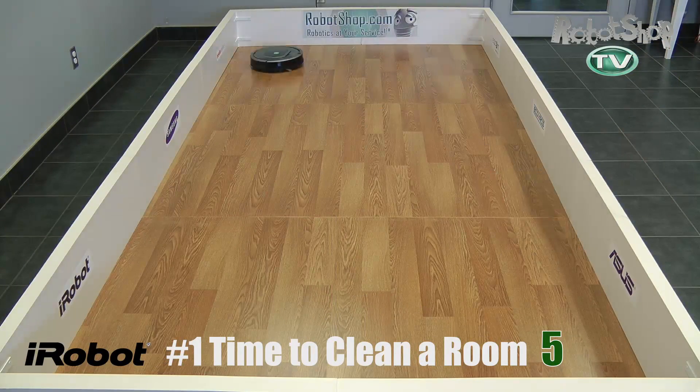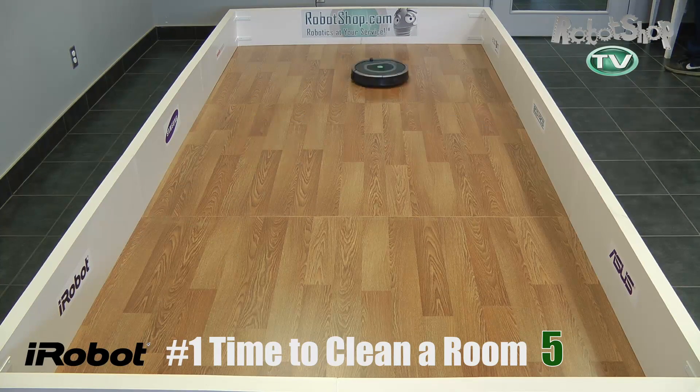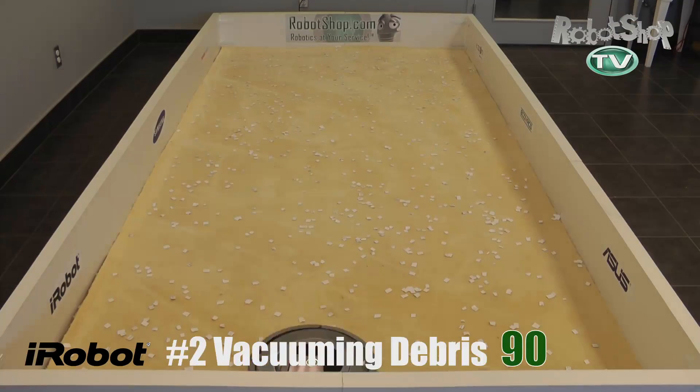Test number one: time to clean a room. It's not much different than the 560. It came in at a little less than 22 minutes, so it only gets 5 out of 50 points here. We'll have to see how it does in the next tests.